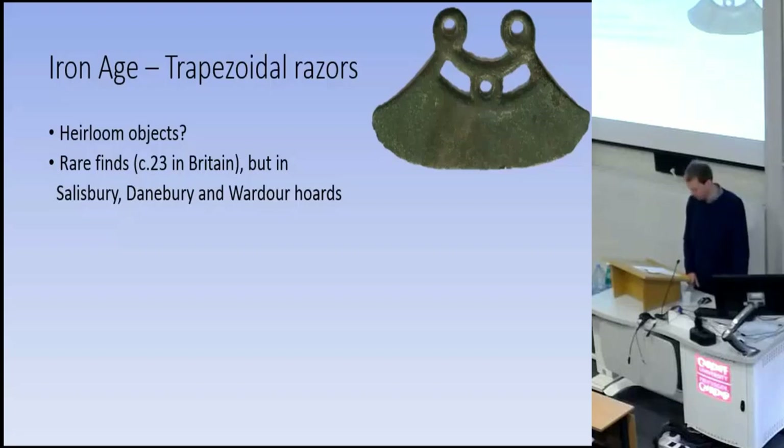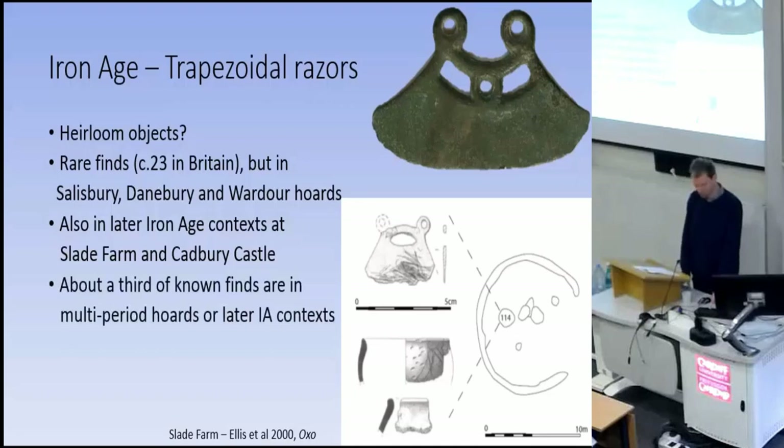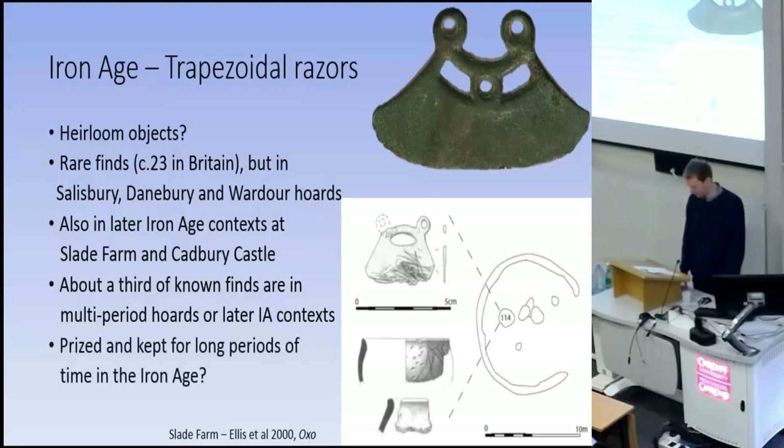Trapezoidal razors are quite rare finds in Britain — about two dozen are known — and these date to the earliest Iron Age. Despite their rarity, three were found in the Salisbury Hoards, one each in the Dainbury and Mordor Hoards. Another very worn example was found in a pit at the back of a house with Middle Iron Age pottery and a dog burial at Slade Farm in Oxfordshire, and another in a late Iron Age pit at Cadbury Castle in Somerset. About a third of the known examples of trapezoidal razors are from later contexts. Given the rarity of these, it seems unlikely that so many were found later in the Iron Age — they were instead kept and passed down for long periods of time.